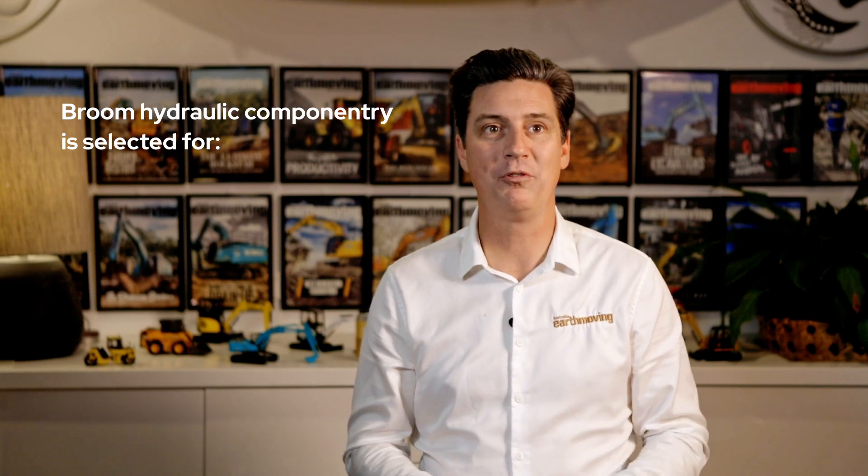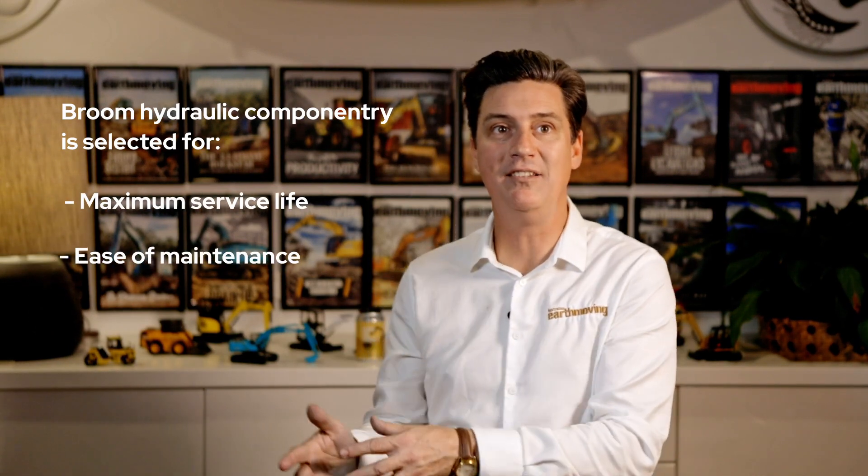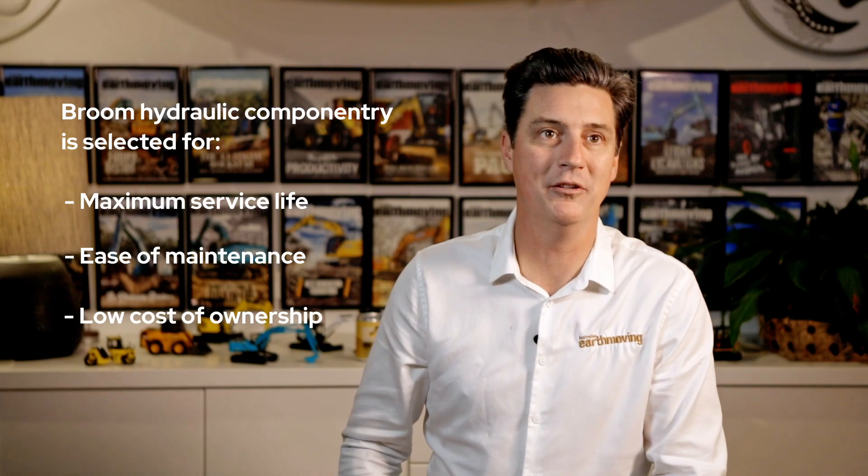Hydraulic componentry is selected for maximum service life, ease of maintenance and low cost of ownership.